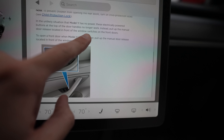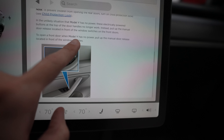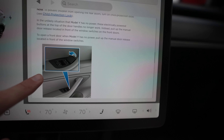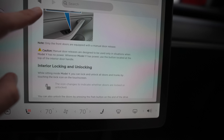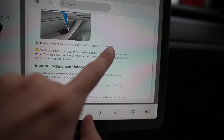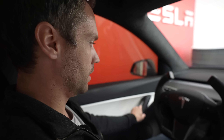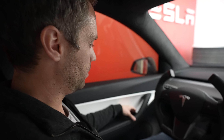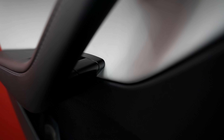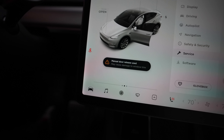In the unlikely situation the Model Y has no power, the door buttons will no longer work. Instead, pull the manual door release located at the front window switches on the front doors — right there. Only the front doors are equipped with a manual door release. Normally you just use the electrical door button, but in case of a power outage, there's this release that you can pull.